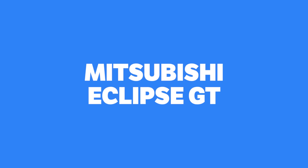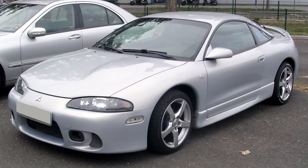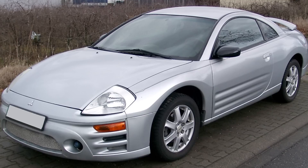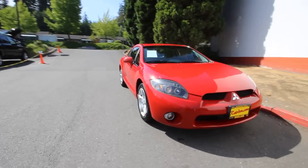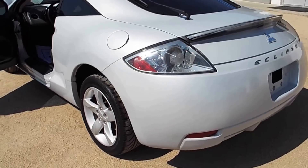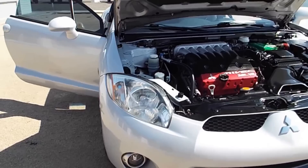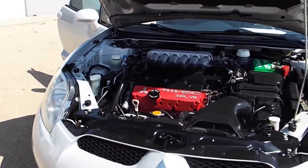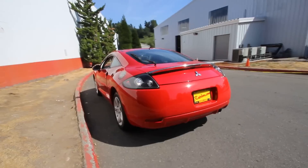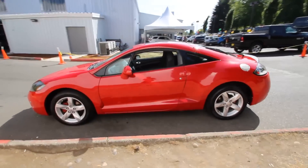Mitsubishi Eclipse GT. The first two Eclipse generations will be forever immortalized in the sport compact scene, and rightfully so. The third generation was very much a step in the wrong direction, leading people to overlook the good things that made the fourth and final generation so good. Aside from styling improvements, it was the fastest factory Eclipse of them all, with a 263bhp V6 and manual gearbox turning the front wheels. It handled well, and though it couldn't pull off wicked all-wheel-drive doughnuts, it was still a surprisingly athletic performer.